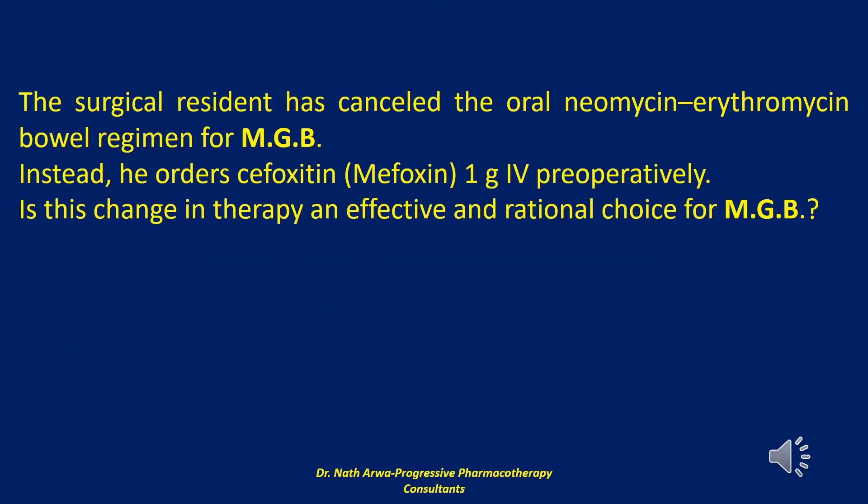The next question reads: the surgical resident has cancelled the oral neomycin-erythromycin bowel regimen for MGB; instead, he orders cefoxitin (marketed as Mefoxin) 1 gram IV preoperatively. Is this change in therapy an effective and rational choice for MGB? Numerous parenteral regimens, specifically with agents that possess both aerobic and anaerobic activity, are effective as surgical prophylaxis in colorectal procedures.